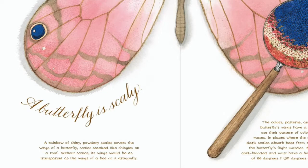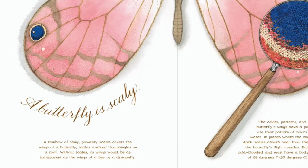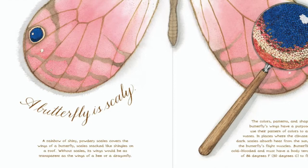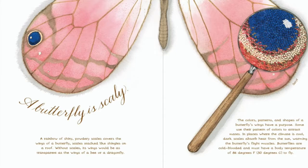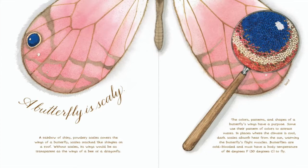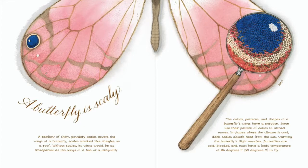A butterfly is scaly. A rainbow of shiny, powdery scales covers the wings of a butterfly — scales stacked like shingles on a roof. Without scales, its wings would be as transparent as the wings of a bee or a dragonfly. The colours, patterns and shapes of a butterfly's wings have a purpose. Some use their pattern of colours to attract mates. In places where the climate is cool, dark scales absorb the heat from the sun, warming the butterfly's flight muscles.